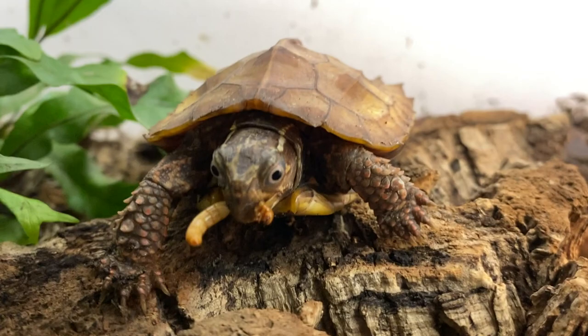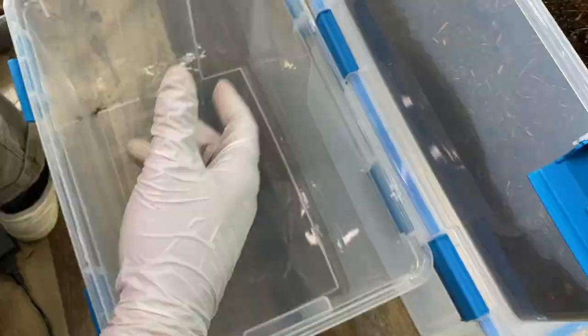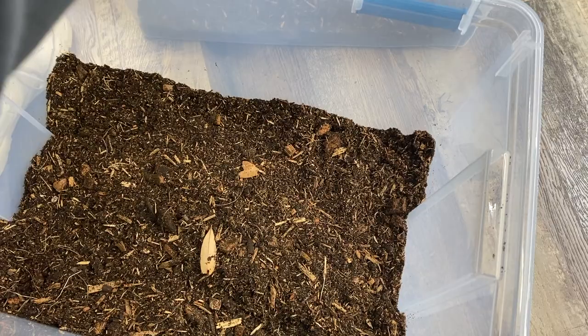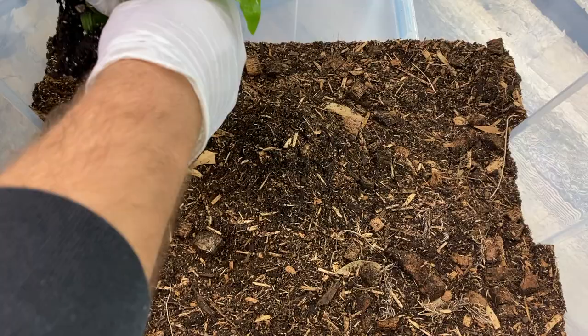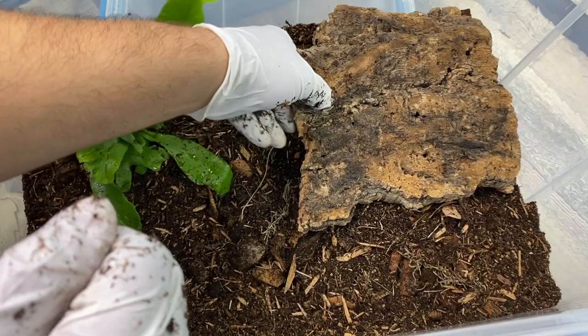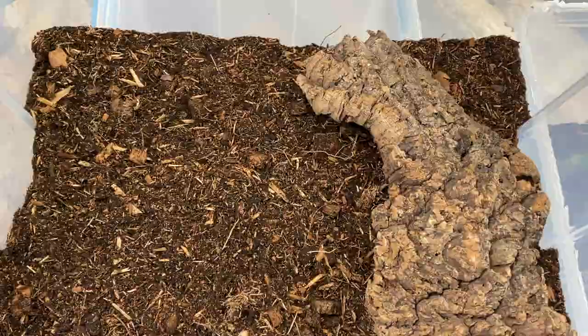The substrate mix I'm using is a combination of coconut coir or coconut fiber, a bunch of cypress mulch, as well as an ABG mix consisting of peat moss, some coconut husk pieces, and a bit of sphagnum moss. This is a good blend that will retain the adequate amount of humidity necessary for these humid-loving turtles. We'll blend everything together and mix it well, then place the substrate in each of the three bins. Lastly, all I need to add is a bit of foliage for cover, a few cork hollow hides for them to feel more secure, and their water dish for soaking. And that, friends, is essentially what I did to prepare these enclosures for the turtles' arrival.